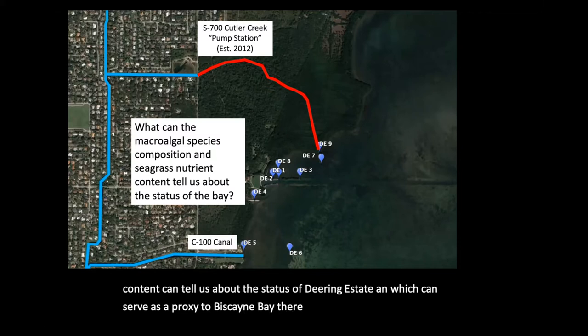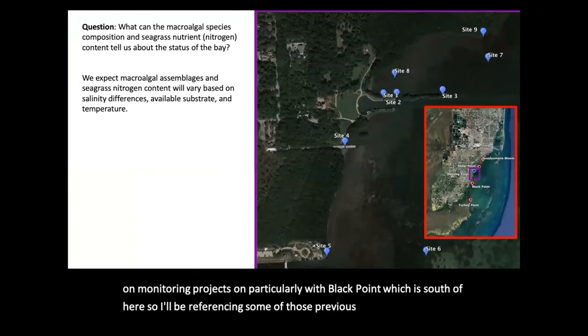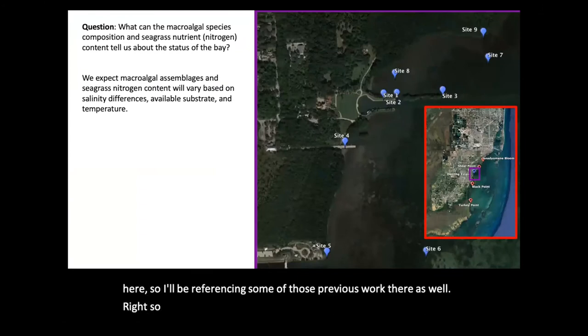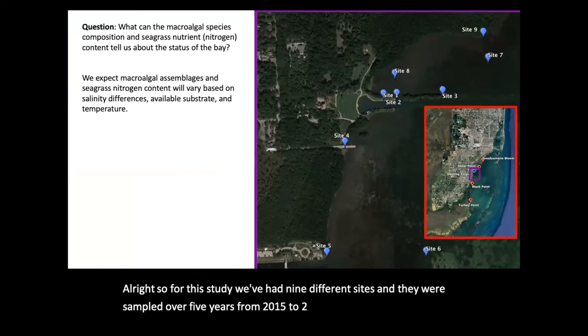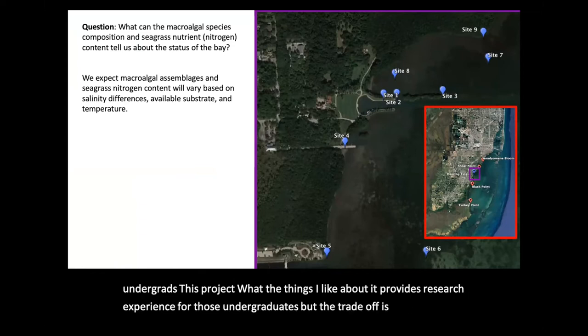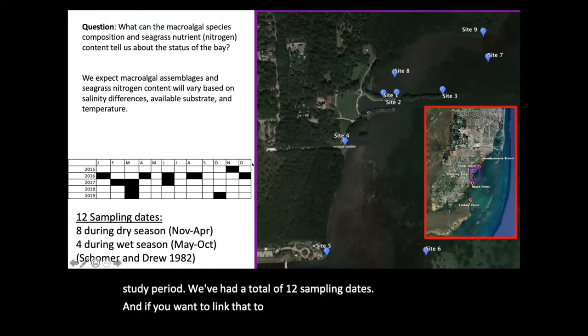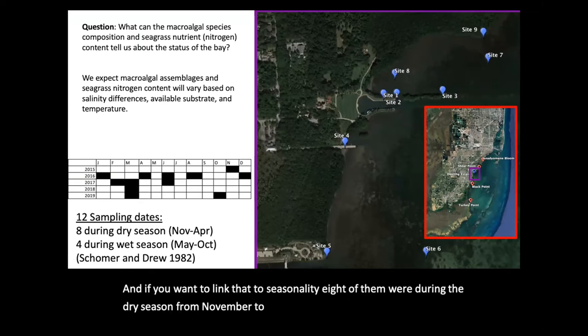There have been previous studies done on monitoring projects, particularly with Black Point, which is south of here, so I'll be referencing some of that previous work as well. For this study, we've had nine different sites sampled over five years from 2015 to 2019. This project has been primarily driven by undergrads with a high turnover, providing research experience for those undergraduates, though the trade-off is that sampling intensity can and does vary. Throughout the whole study period, we've had a total of 12 sampling dates — eight during the dry season from November to April and four during the wet season.